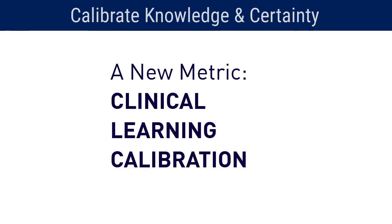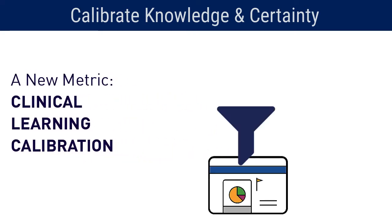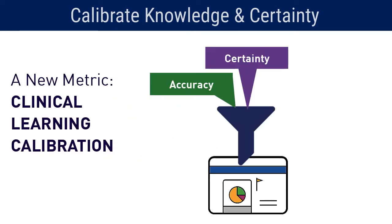AQUIFER's Clinical Learning Calibration is a unique new metric that combines three elements: accuracy, certainty, and efficiency.